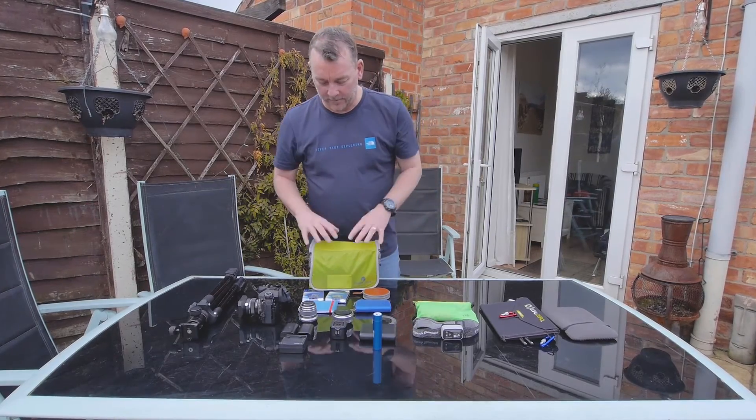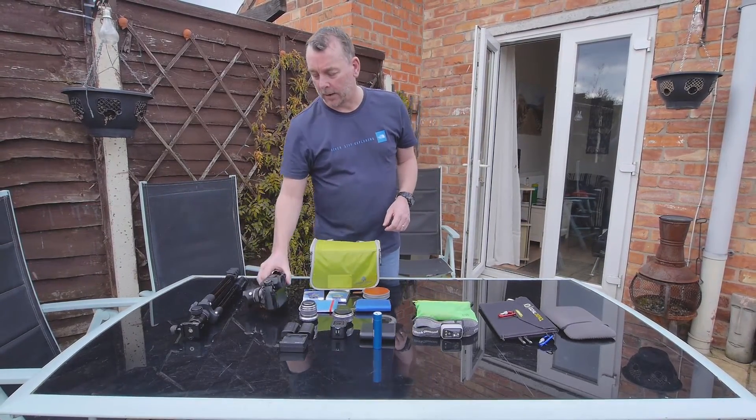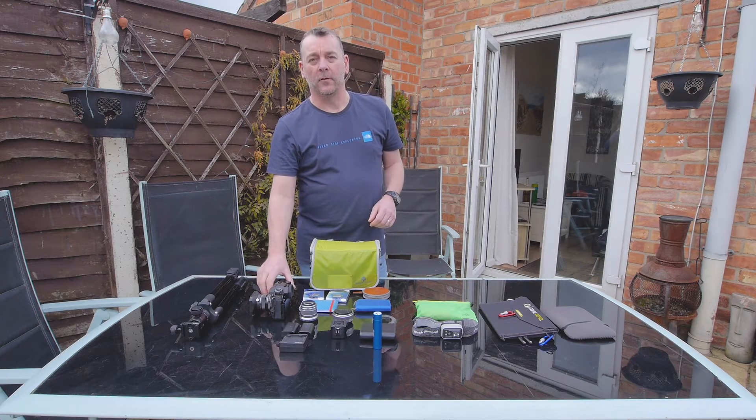That's the electronics — all this lot fits into one bag. The camera will generally be sat in the pack on a Peak Design camera clip, so it'll be carried and worn.